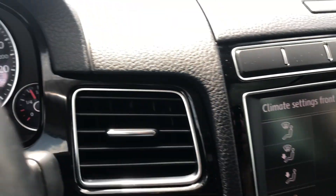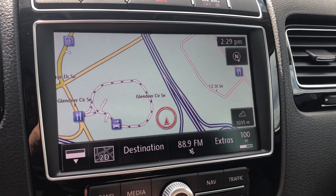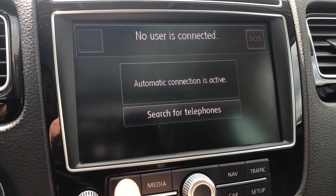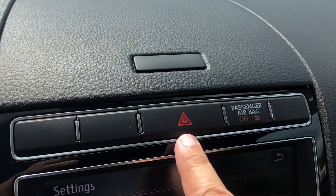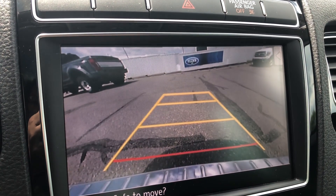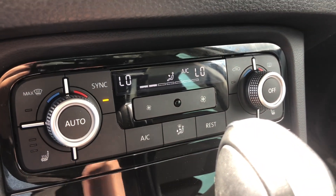Moving into the center, we have a touch display screen for your audio controls as well as your navigation, your media center, your phone system, radio, and vehicle setup. Just above that screen you have your hazard light switch and a cubby hole for something small. And you have a backup camera, physical controls, and your physical climate controls as well.